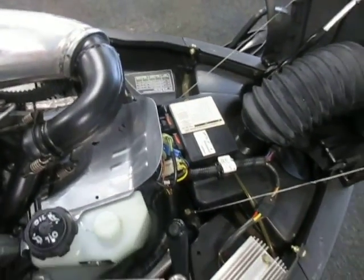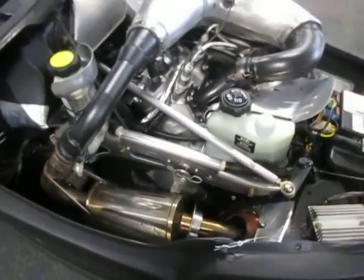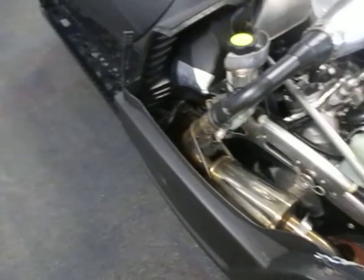Spare belt. So this is a 2010 Arctic Cat 800 CFR LE.